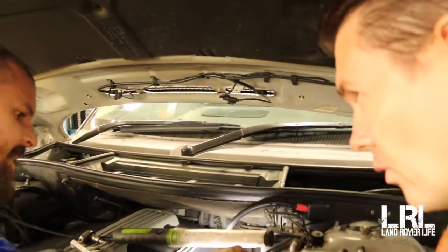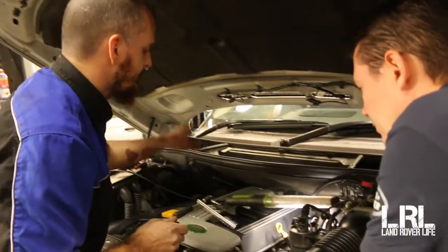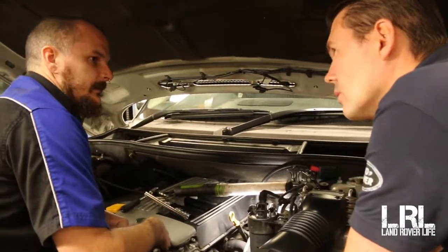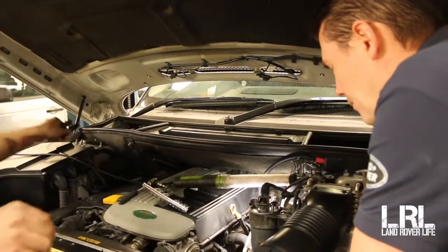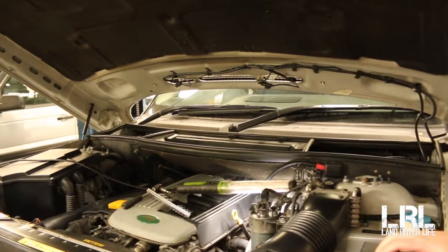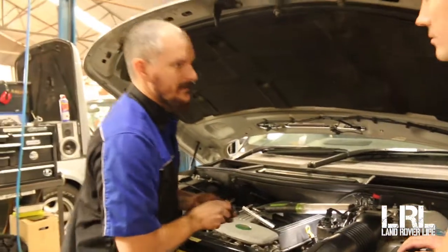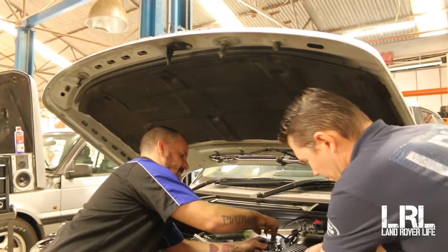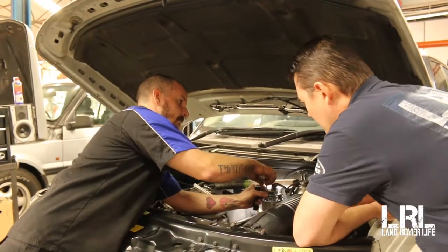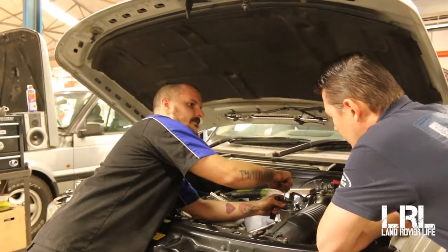Is replacing the injectors a big job? Not big — just a little time consuming. It's not overly technical. There's a bunch of bolts, and you need to clean all of the chambers correctly. Can you flush them out? There are places around that can flush them, but in my experience with high-kilometre injectors when they're worn, flushing doesn't help. When they're worn out, they're ready to be replaced. It's literally metal-on-metal parts now — no amount of flushing can build the metal back into tolerance.